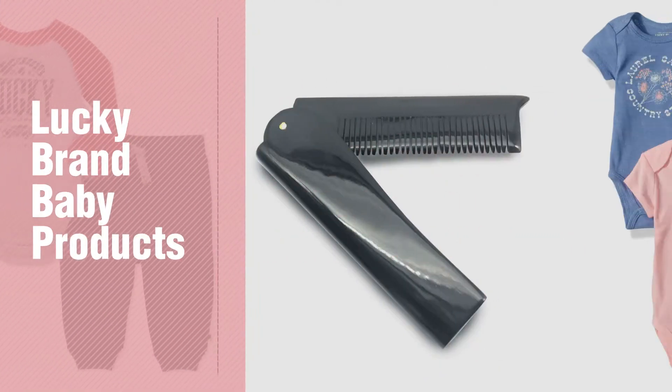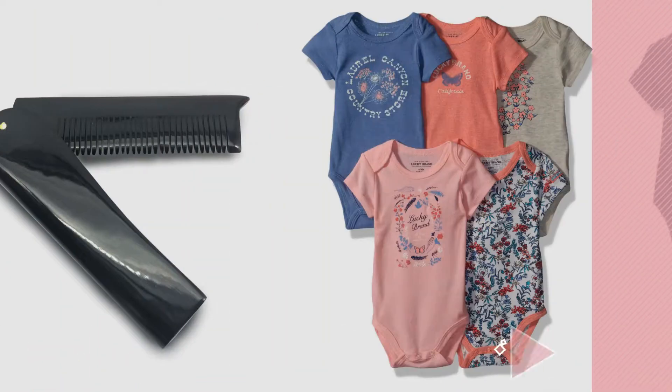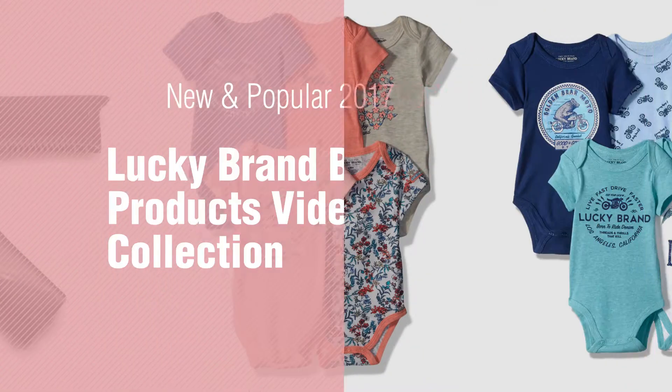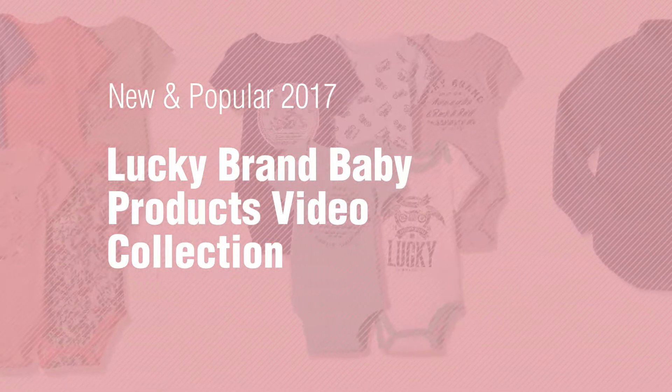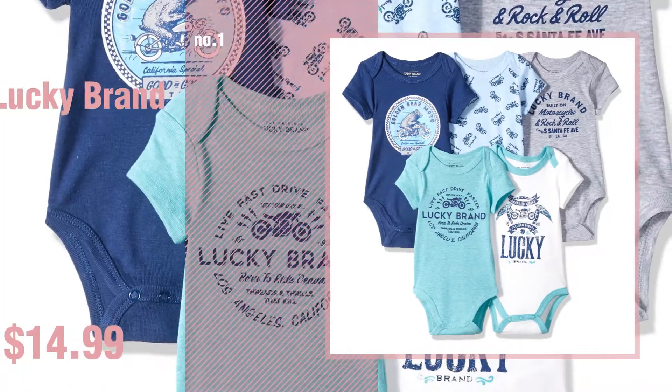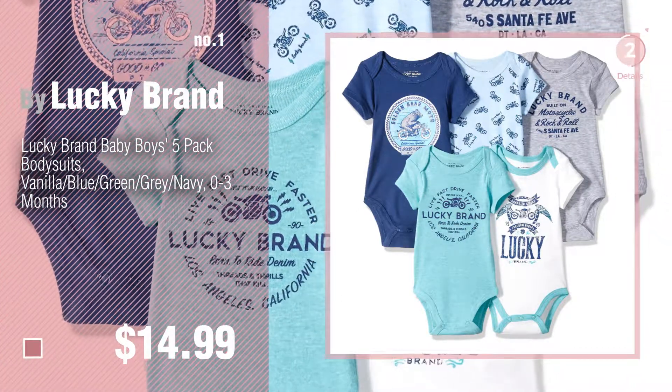If you're looking for Lucky Brand baby products, here's a collection you've got to see. New and popular 2017 Lucky Brand baby products video collection. Number one, most popular by Lucky Brand — watch this video and get inspired.